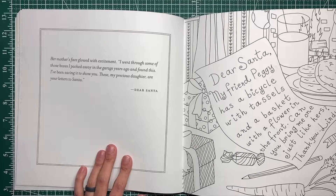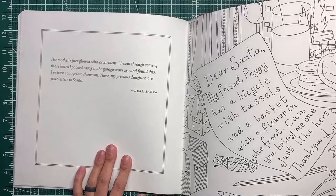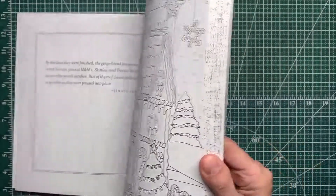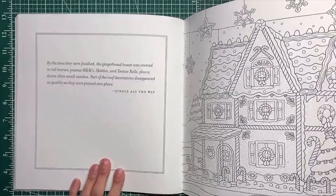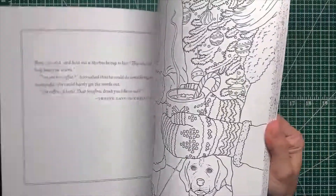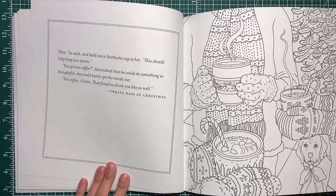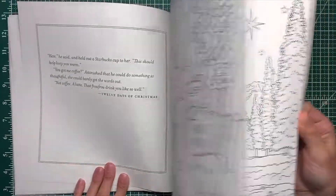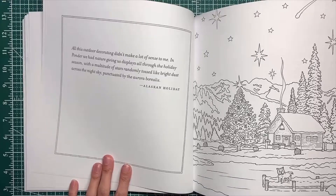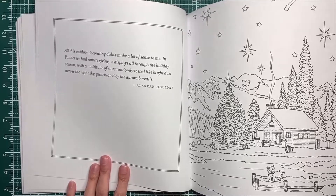'Dear Santa, my friend Peggy has a bicycle with tassels and a basket with a flower in the front — can you bring me one just like hers? Thank you, Lindy.' Oh, there's a story to go along with this one! This one's cute too. The whole book is cute — just some of them I don't know if I'll get to.